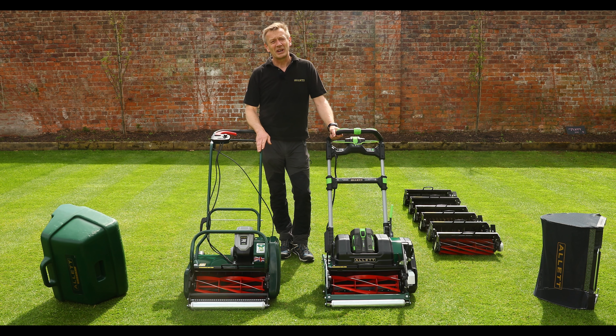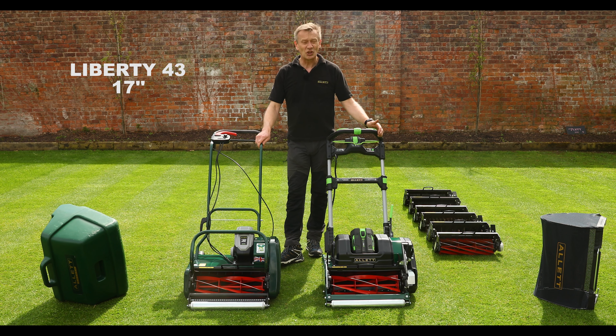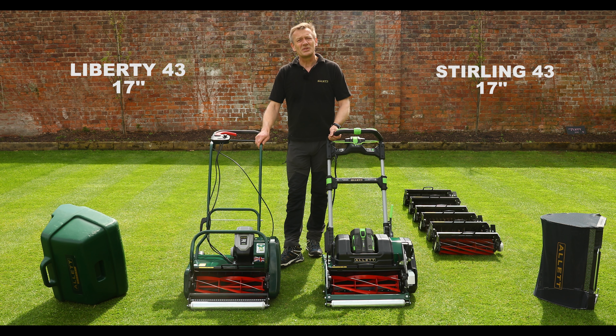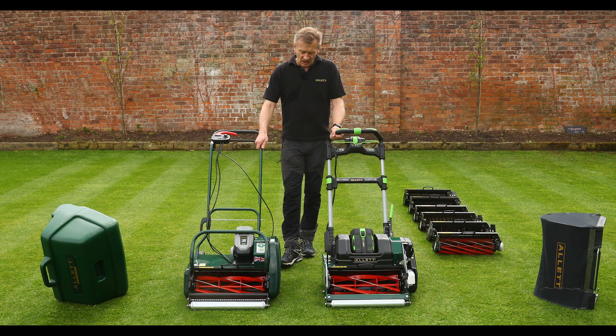Hello, my name is Austin Jarrett and I'm from Allett Mowers. Today we're going to take a brief look at a comparison between our Liberty 43 mower and our Stirling 43. These are both 17-inch wide mowers. The Liberty we've been selling for about six years and it's become our most popular model. We've recently launched the Stirling, and I wanted to talk through the comparisons between these two mowers to help you make your choice.